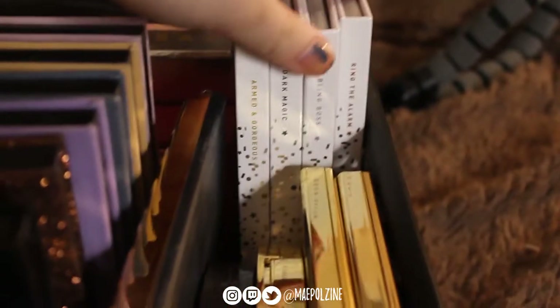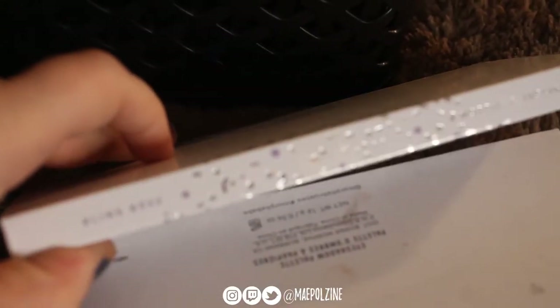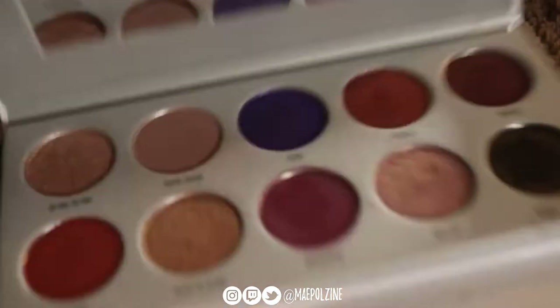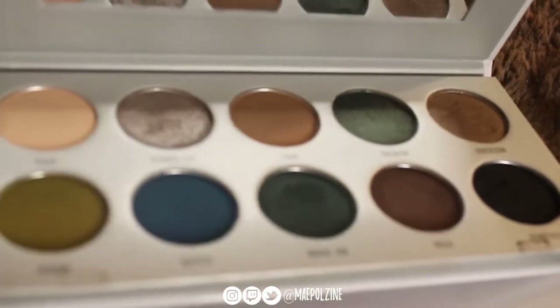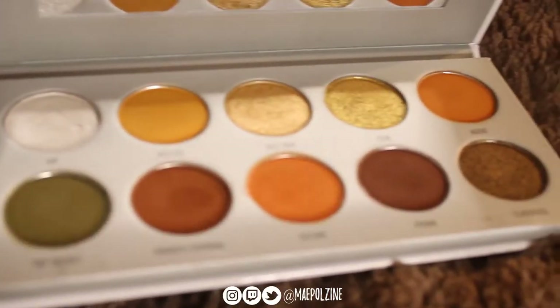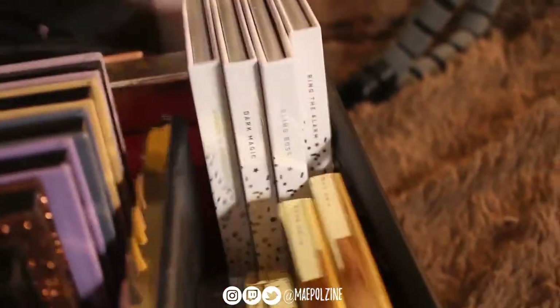Next we'll go into this back area. On the side here we have the Vault Collection — Ring the Alarm, Bling Boss, Dark Magic, and Armed and Gorgeous. This was actually the quote-unquote second run of the palette. Most people speculate it's actually the first run and they just re-released it. I don't know — I like them, so they're on the side here in my luxury collection.